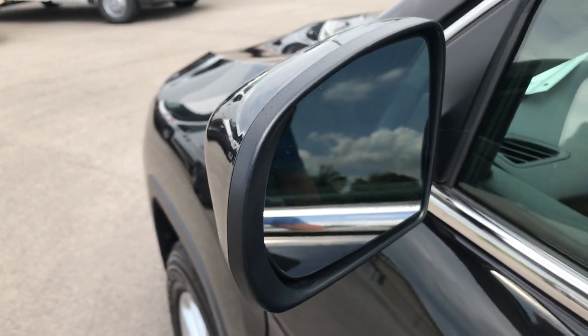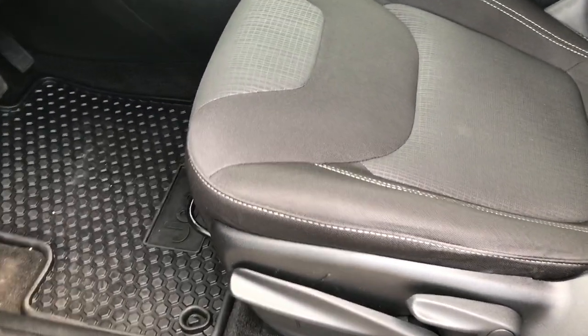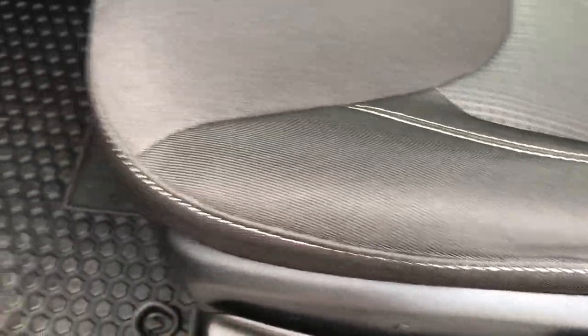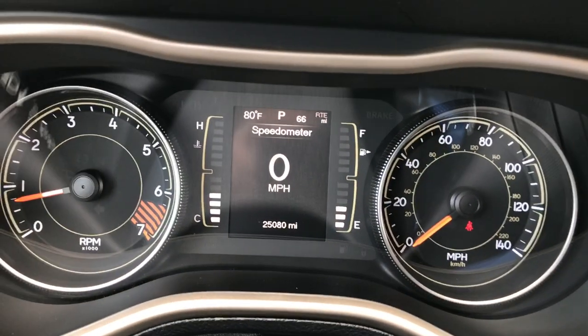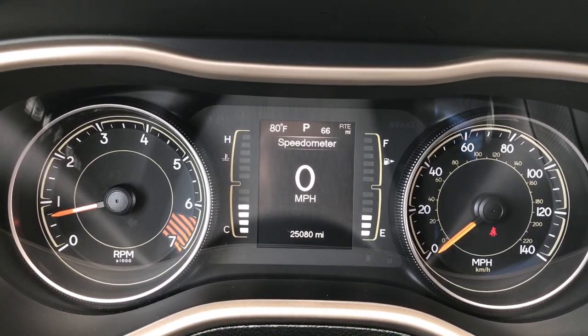This vehicle does have heated power mirrors. Inside, the Latitude package gives you the black cloth interior — there are no rips, no tears, no stains on the seat. It has driver's seat height adjusters and factory all-weather floor mats, part of the cold-weather group. Power windows, power locks, and power mirrors. We have auto headlamps. On the information center you can see it does have 25,080 miles.